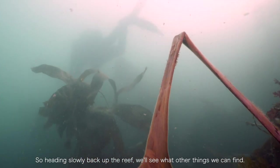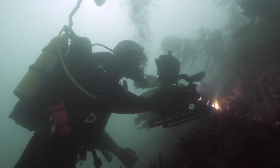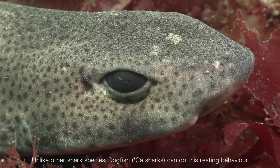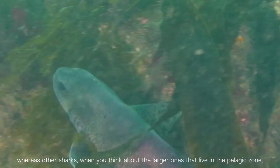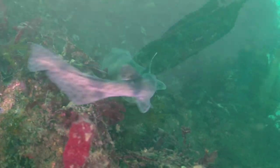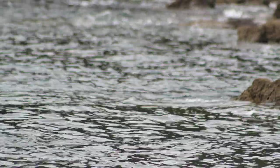Heading slowly back up the reef, you can see what else you can find. Unlike other shark species, cat sharks can perform this resting behaviour simply because of the spiracles found on the side of their head — they pump water across the gills directly. Whereas larger shark species have to keep swimming to keep water ventilating across their gills.